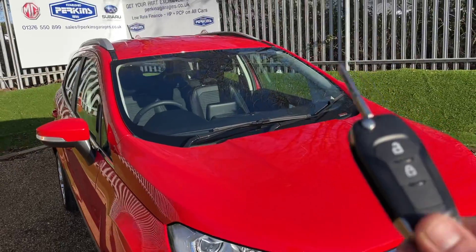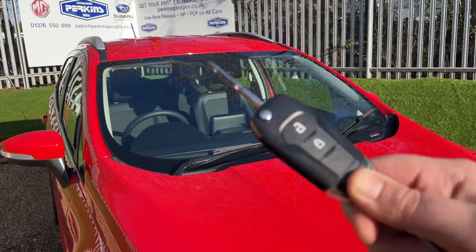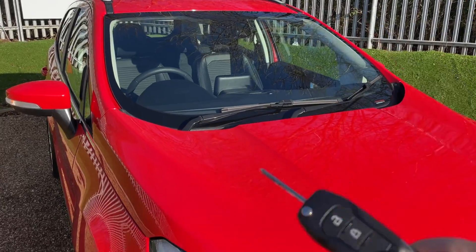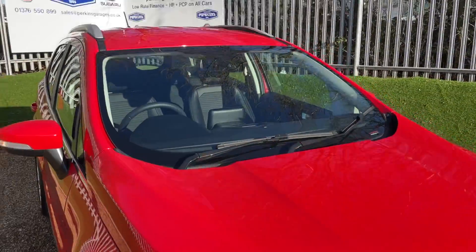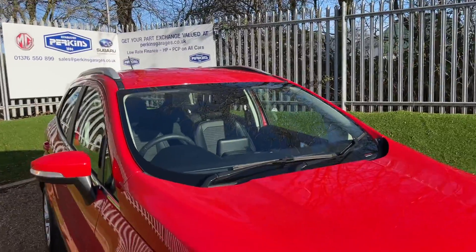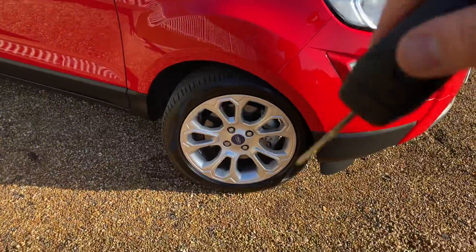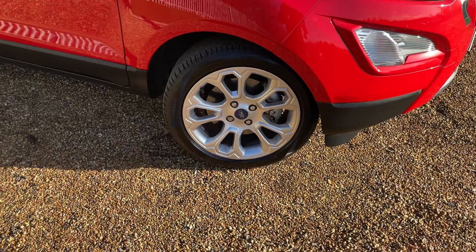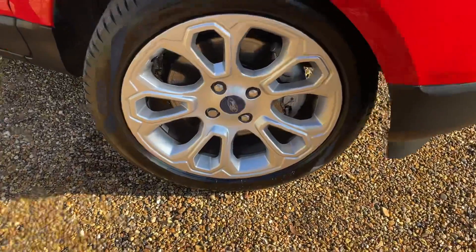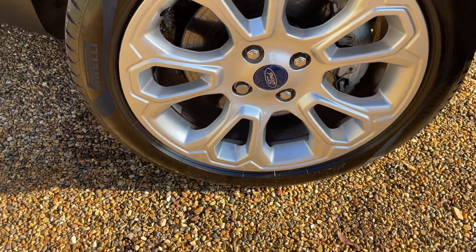Looking up to the roof quickly, there's a sensor for rain-sensing wipers, and that's also for your automated lights. In addition, we have silver painted roof rails — so if you're in the market for a roof box, they're good to go. Moving down, we have 17-inch 10-spoke silver alloy wheels, complemented beautifully with silver brake calipers just behind them.